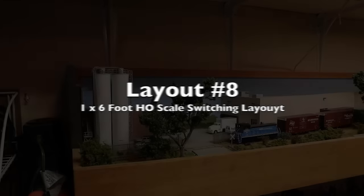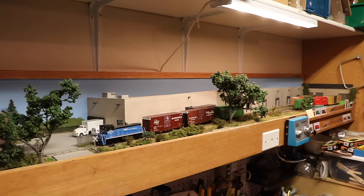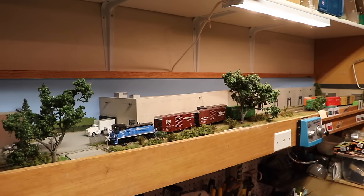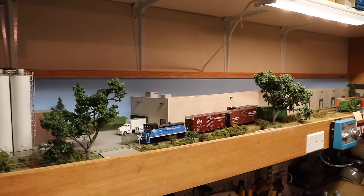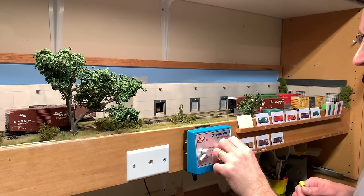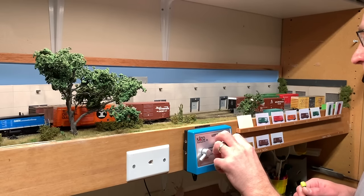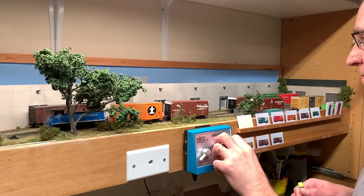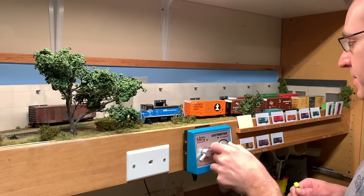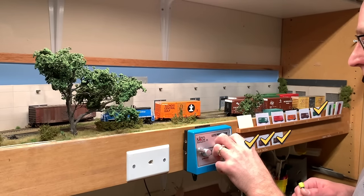Layout number eight is my one by six and a half foot HO scale switching layout. This is similar to the one by three foot layout that I had in the past, but obviously larger in size. This layout sits above my garage workbench, and I will periodically operate it while working on other projects in the garage. I originally had built this layout to fit into a shelf space in my office, but the office got reconfigured and this wouldn't fit anymore. For now it's going to stay in the garage, but eventually it may find a place somewhere else in the house.